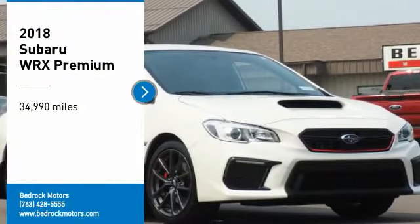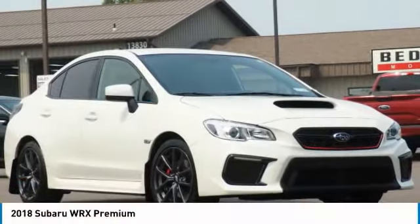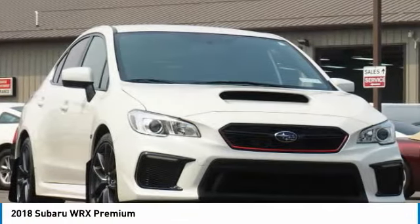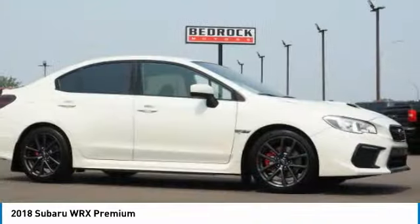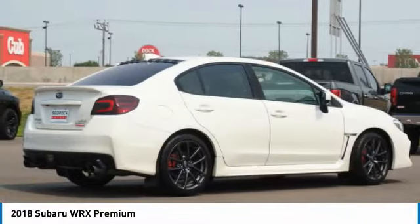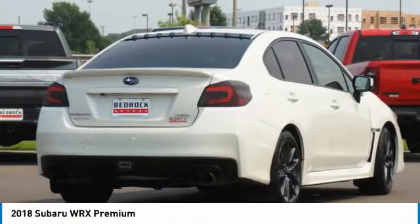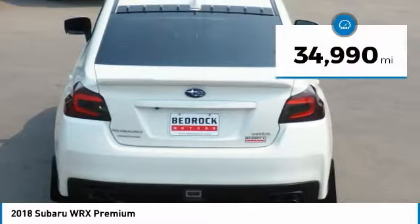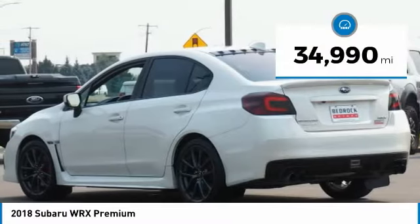We are pleased to show you the 2018 WRX. The Subaru WRX is built with performance in mind. Not only does it provide car-hugging ability and power galore, but it also provides fantastic fuel efficiency. Plus, you get the dependability that we've come to expect from a Subaru. This vehicle has less than 35,000 miles.